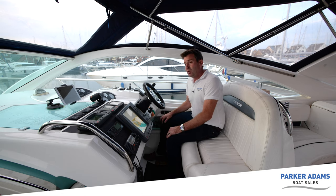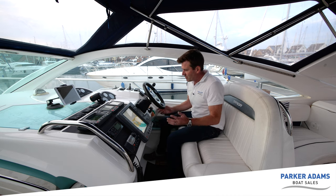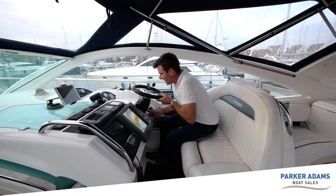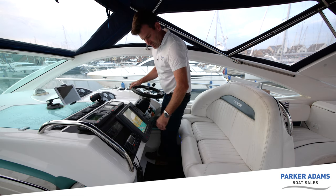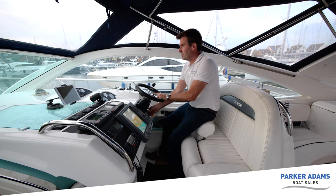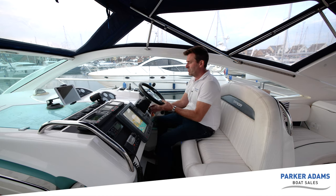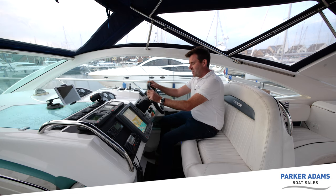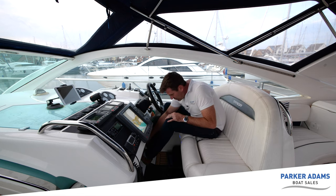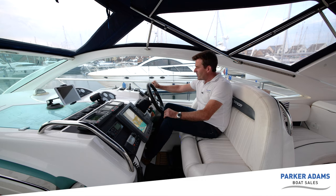Up around the helm everything is to hand, with the engine start keys just in front. The steering wheel can be adjusted: we can stand and steer comfortably, use the bolster for an elevated view just over the top of the windscreen, or drop the steering wheel for a full through-windscreen view. There's a piece of teak fitted onto the panel here to put your feet up - it's a very comfortable position. Engine controls are to hand - these are the Volvo EDC controls which go with the D12 engine, so they're fully electronic with no mechanical cables, and very easy to operate with one finger.